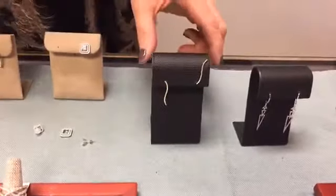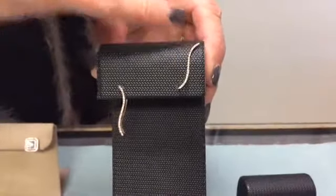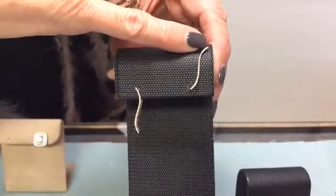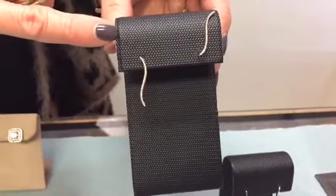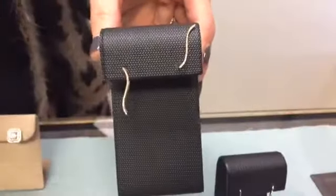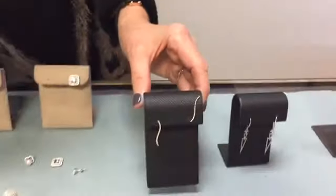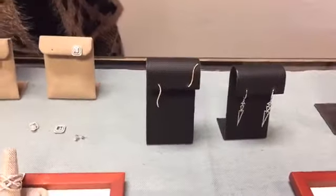A newer earring style is called the ear climber. It follows the curve of your ear and can be worn up along the ear or worn down as a hoop. You can also pair it with a stud if you have a second hole, wearing the ear climber with the stud, or wear the stud on top as a dangle as well. It's a fun new style and a great way to layer your earrings.